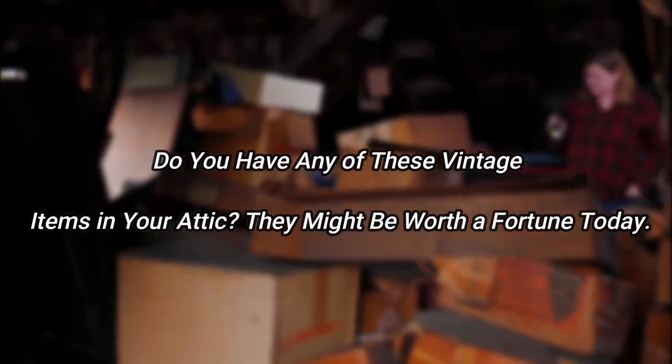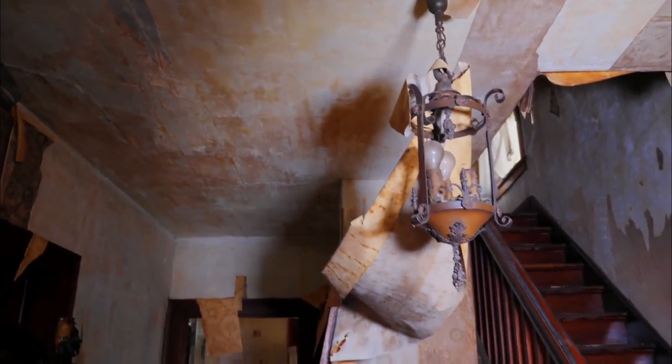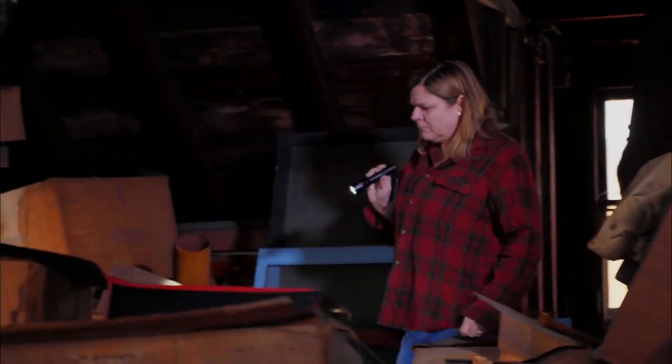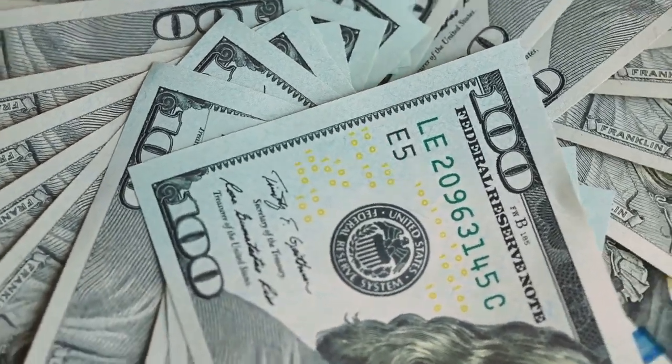Do you have any of these vintage items in your attic? They might be worth a fortune today. Hello, I am Wade and welcome to Watch Zozo. The next time you pay your attic a visit, take a look around at all the stuff that's up there. You never know what you'll find or what has increased in value over the years. Check out this list of items that might be worth a ton of money today. It will at least motivate you to head up to your attic right away and do some early spring cleaning.